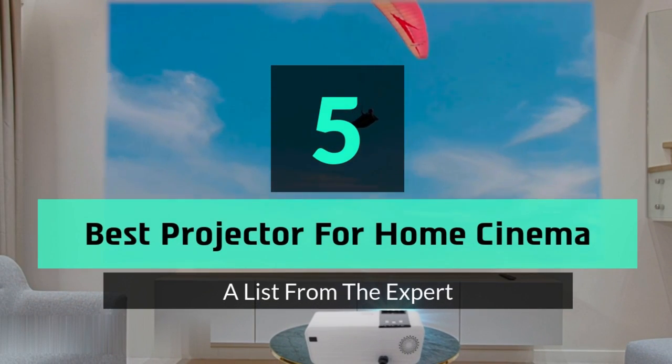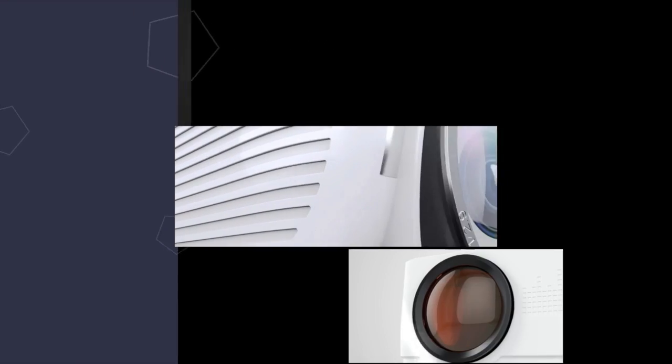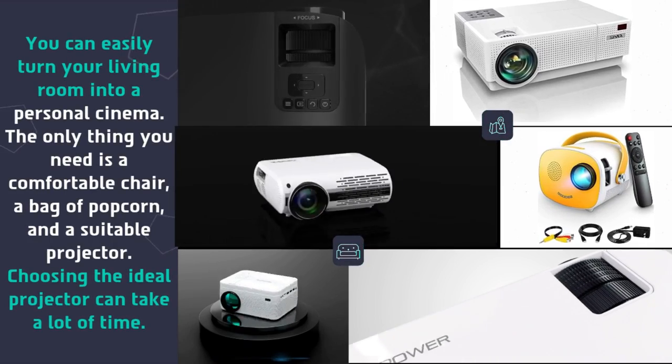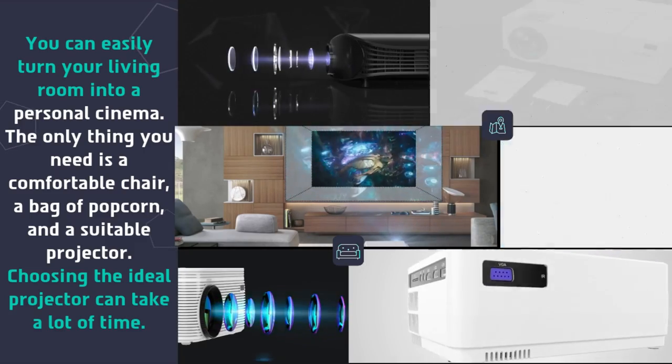Hey guys and girls, in this video we are going to take a look at the top 5 best projectors for home cinema. You can easily turn your living room into a personal cinema. The only thing you need is a comfortable chair, a bag of popcorn, and a suitable projector.